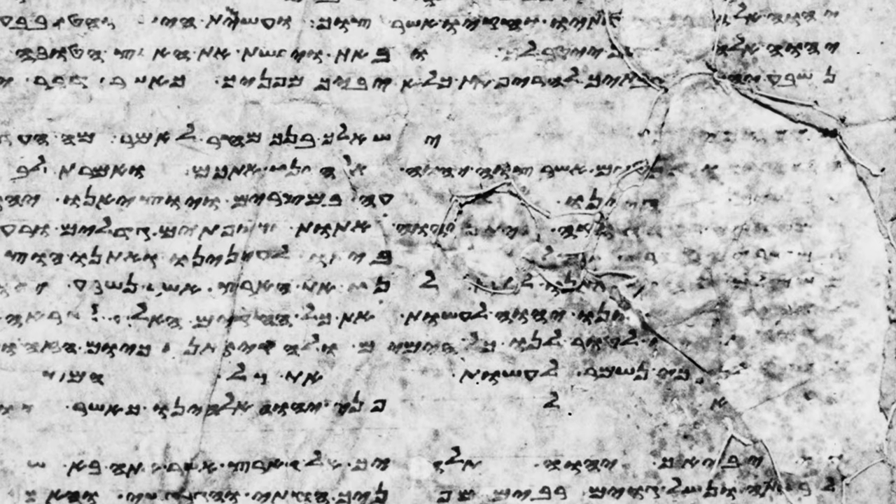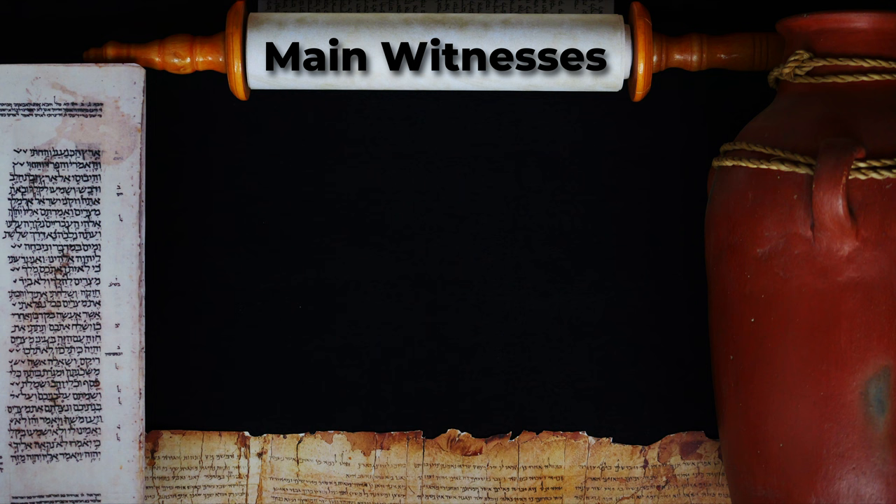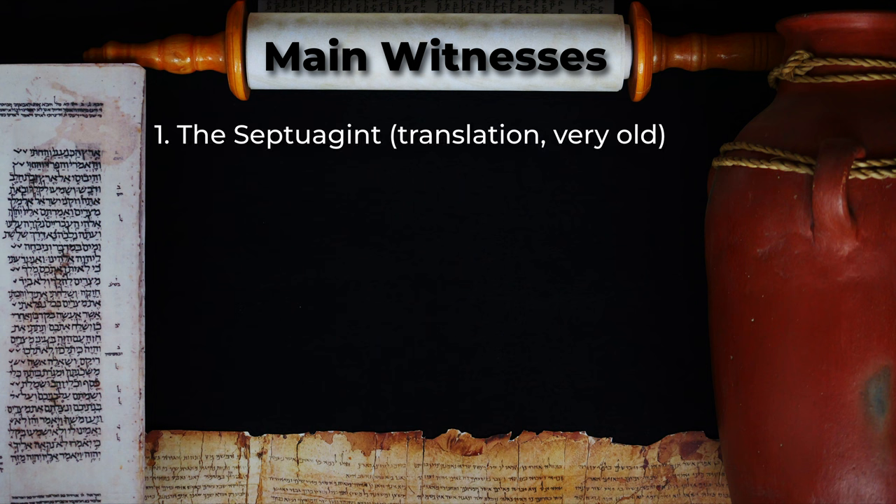The oldest manuscript we have today dates back to the 14th century AD. So in summary, the main witnesses of the Hebrew Bible, known to many as the Old Testament, are these: the Septuagint, the Dead Sea Scrolls, the Vulgate, the Peshitta, the Targums, the Masoretic Text, and the Samaritan Pentateuch.